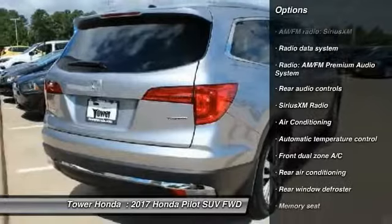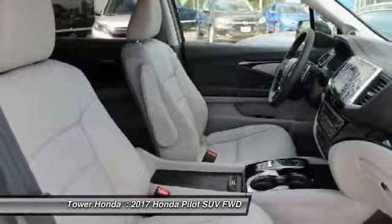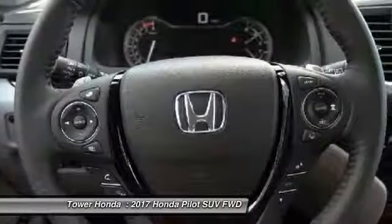Air conditioning. Dual airbags. Power steering. Alloy wheels. Four-wheel disc brakes. Security system. Fog lights.